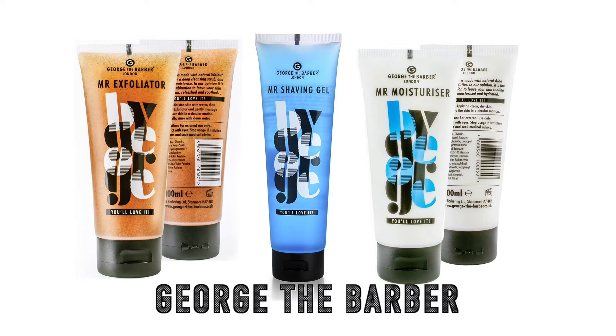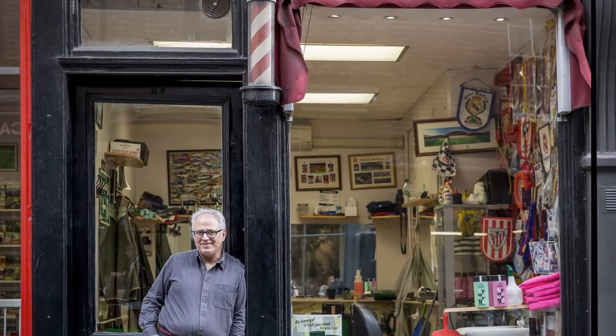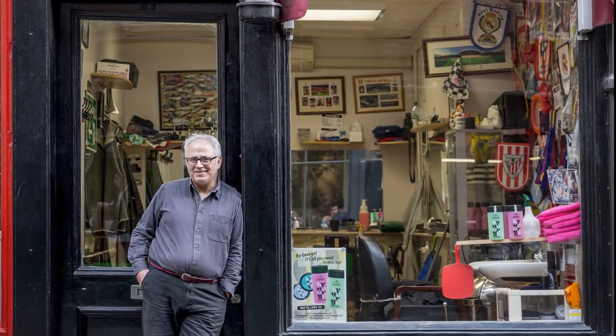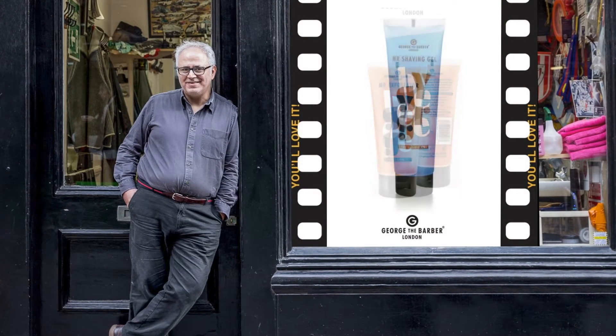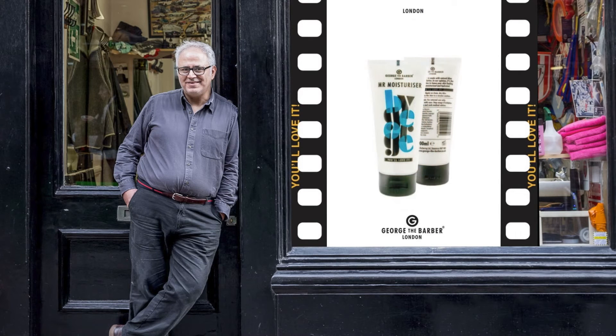Welcome to the new Mr. range of grooming products from George the Barber. Based in London's Covent Garden, the family run business is well known and respected with many regular clientele. Formulated over many years of experience and research, George has created a unique range of products that work separately or together to enhance the experience and quality of shaving, washing and styling.